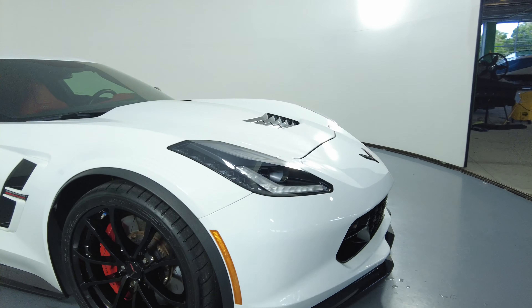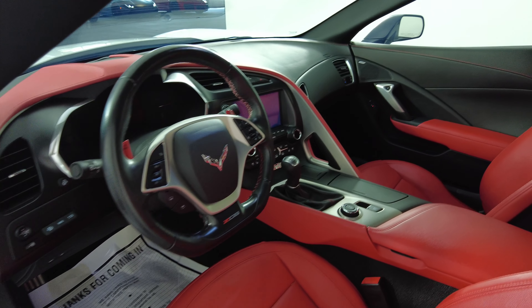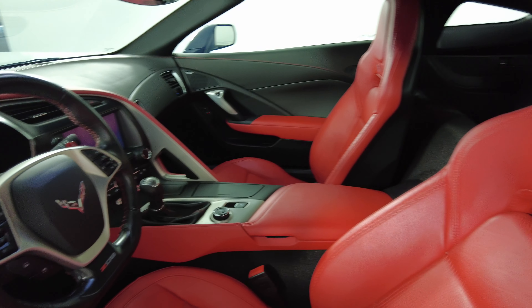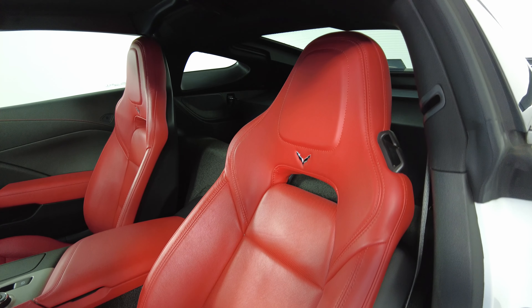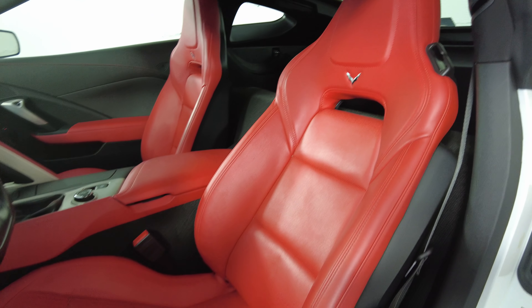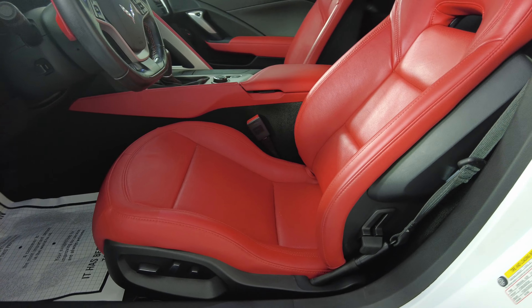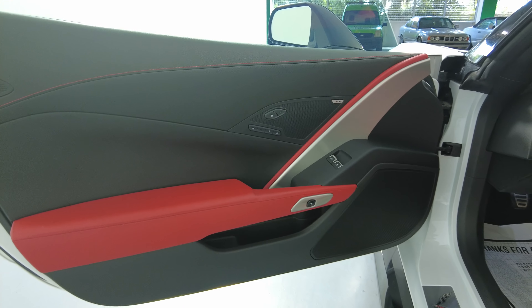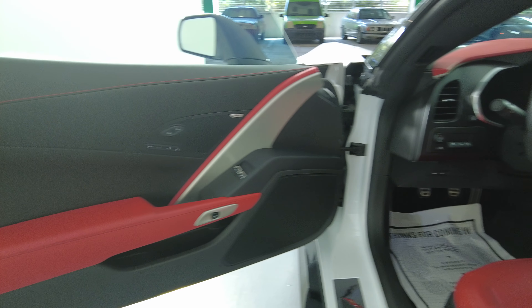So the exterior of this car is in excellent condition. Now we're going to have a look inside. We're going to start off with the driver seat. Let's have a look at the door panel. The driver's side is in good condition.